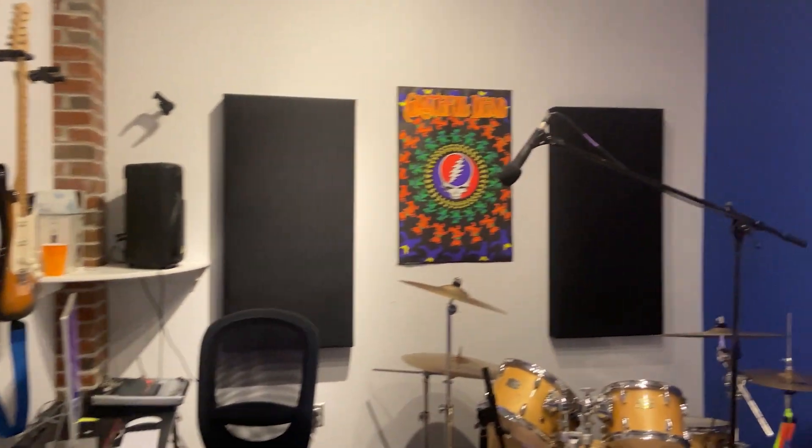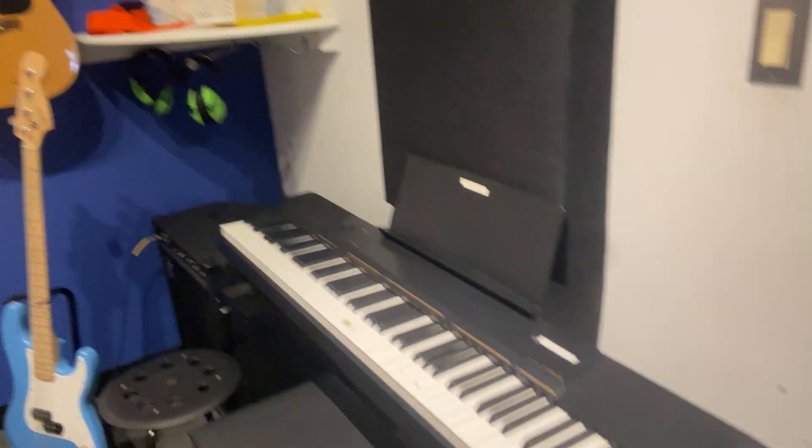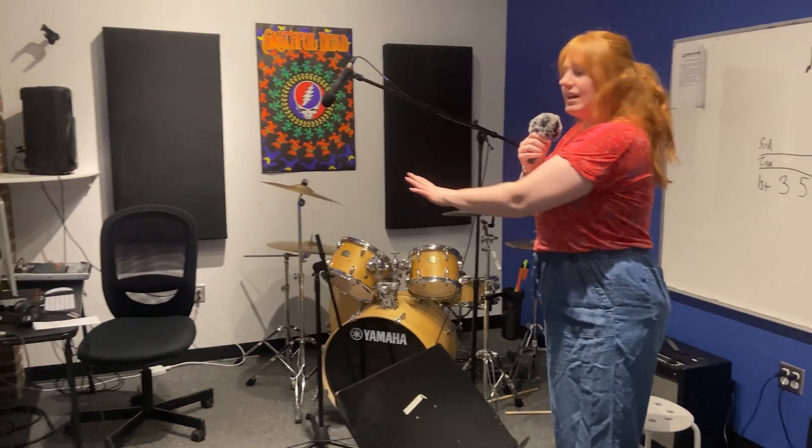So we have our recording studio. For birthday parties or for anybody that wants to rent the space out, we have a recording studio. We have mics on the drums, on the piano, and that's kind of in the corner where we edit everything. A lot of the times for birthday parties, the kids get to record what they worked on throughout the party — it's super cool and they get a recording at the end.